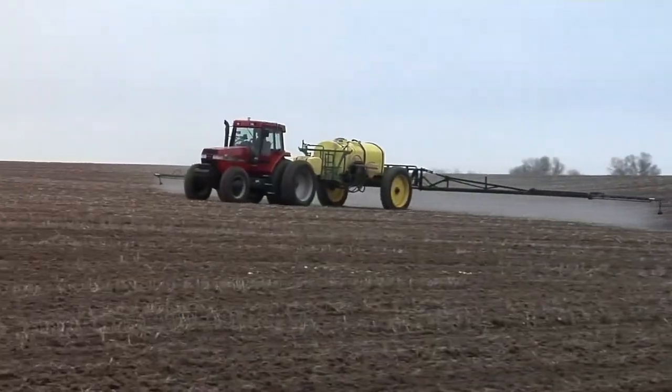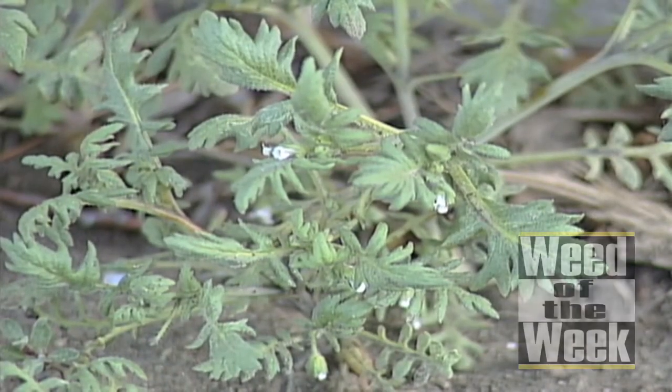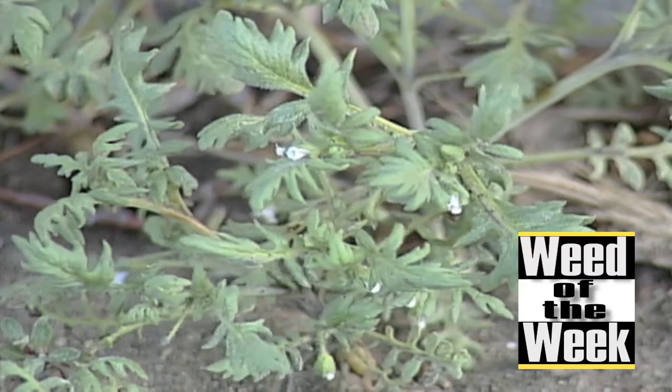We talked about a lot of products and how to get them on, but we didn't answer the question of whether any of those will control our Weed of the Week. We'll talk about that coming up next.